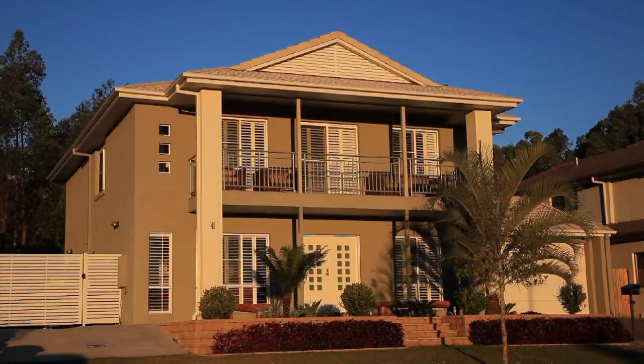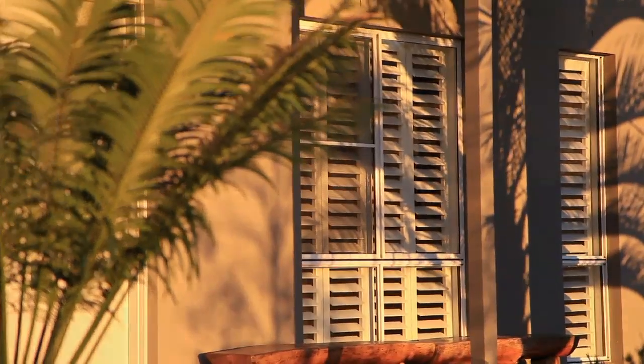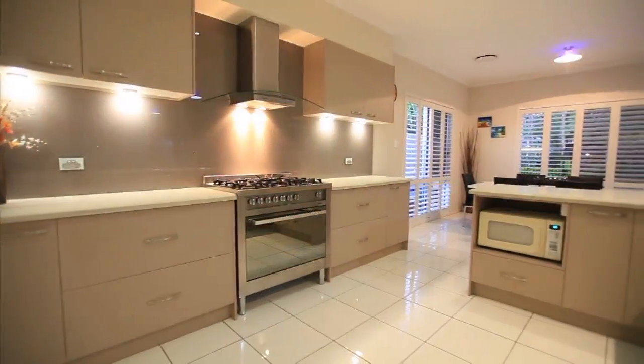Hi, it's Lauren and Michelle from Michelle Rogers Properties. Welcome to our latest listing at 36 Baychester Place, Wakerly. This elevated, near new home has been lovingly cared for inside and out.